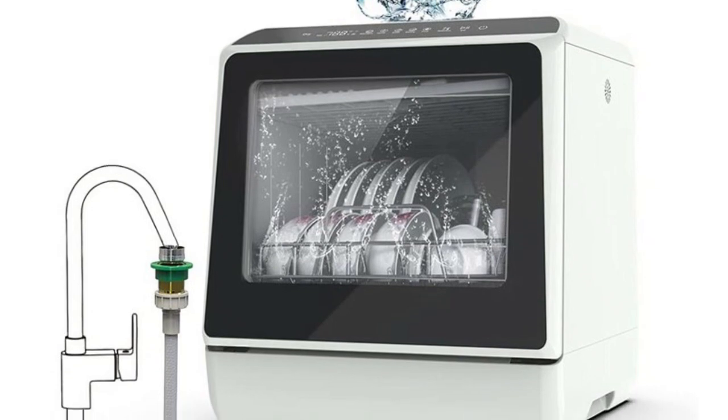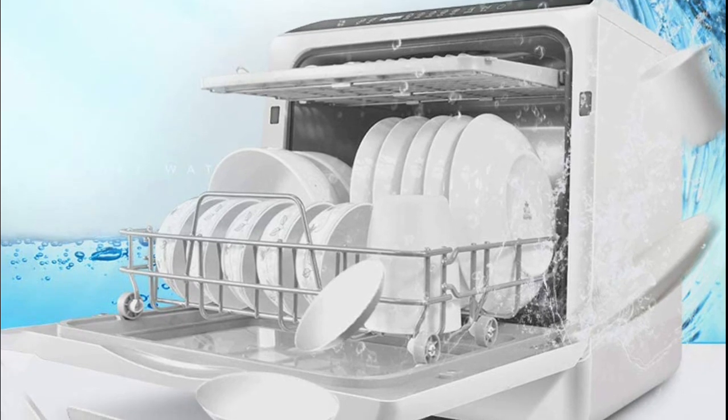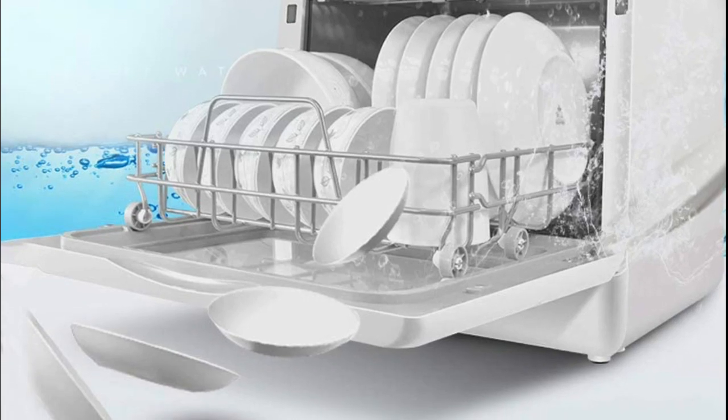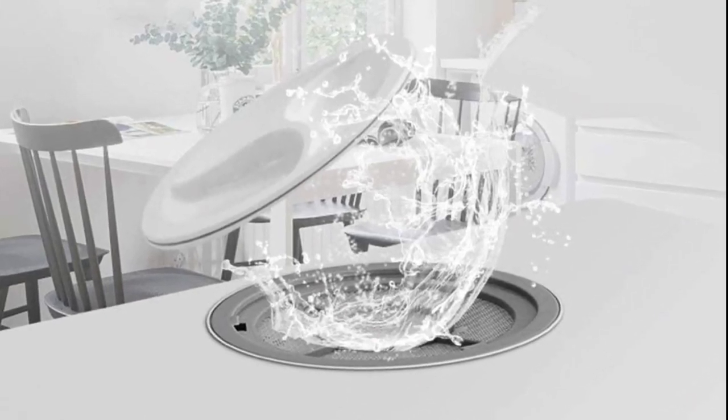6 wash programs: standard, quick, strong, eco, fruit, and dry. Lower and upper spray arms give dishes that streak-free deep cleaning. The LED digital controls show a clear picture view of wash controls, and the automatic water level indicator lets you know when the correct water level has been reached.